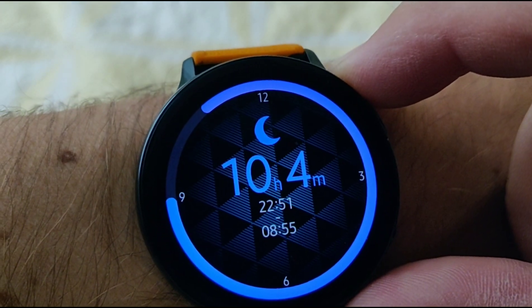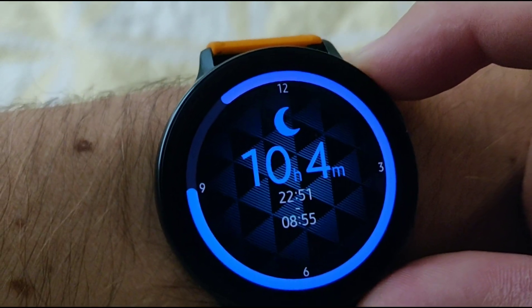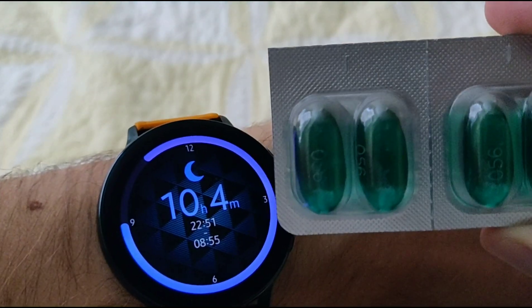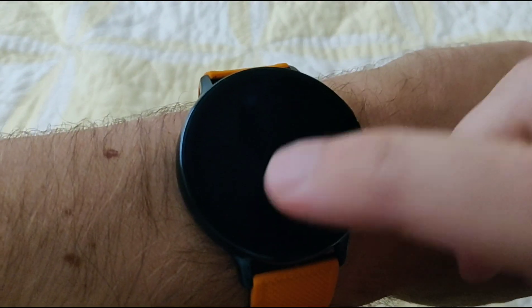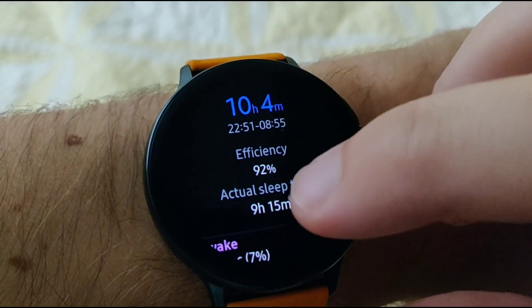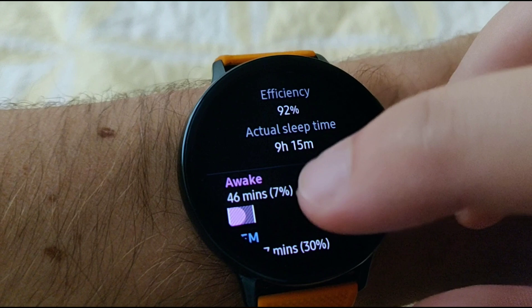Whoa — 10 hours and four minutes. Thank you, generic form of wonderful green pills. And if we click on that — efficiency: 92. Not bad after being sick.